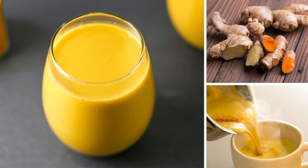First, let's head to the kitchen and open up the spice cabinet. Except for the coconut milk, you may already have the ingredients you will need: 1. Turmeric, 2. Ginger, 3. Coconut milk, 4. Black pepper, 5. Honey.